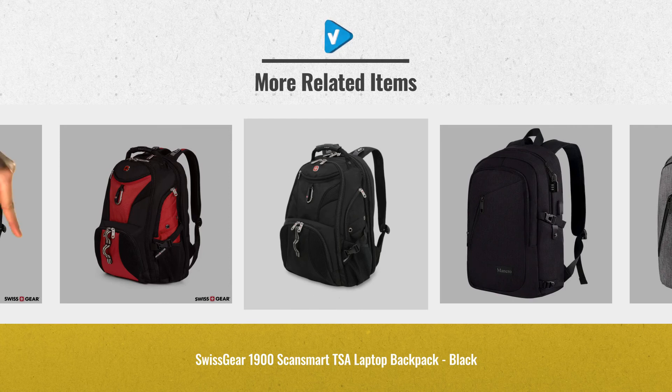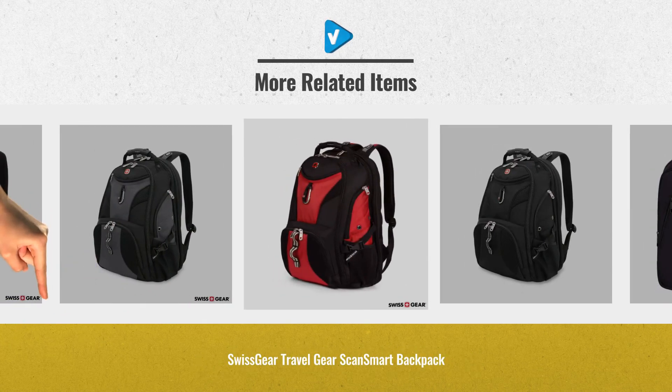Choose your favorite laptop backpack. Just click the links below for more great ideas.